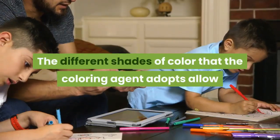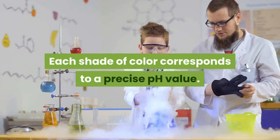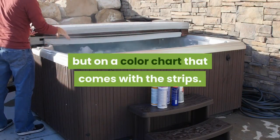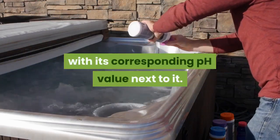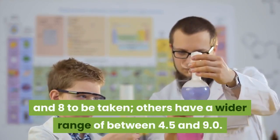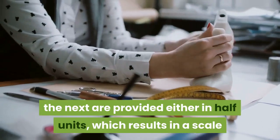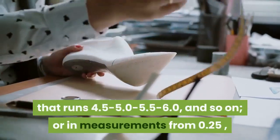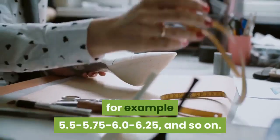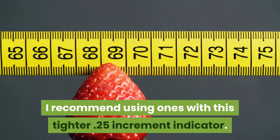The different shades of color that the coloring agent adopts allow the degree of a substance's acidity or alkalinity to be measured. Each shade of color corresponds to a precise pH value. The value is not indicated on the pH strip itself, but on a color chart that comes with the strips. Most pH strips allow measurements between 5.5 and 8, while others have a wider range of 4.5 to 9.0. Changes are provided either in half units (e.g., 4.5, 5.0, 5.5) or in increments of 0.25 (e.g., 5.5, 5.75, 6.0, 6.25). I recommend using ones with the tighter 0.25 increment indicator.